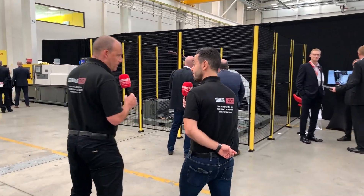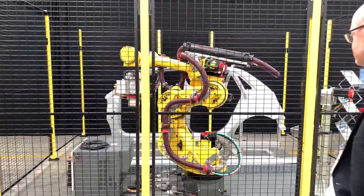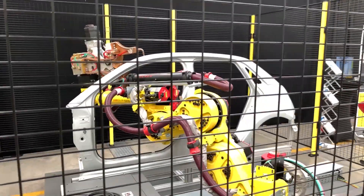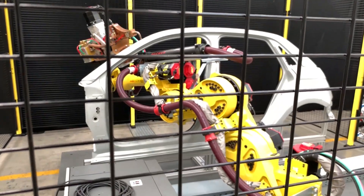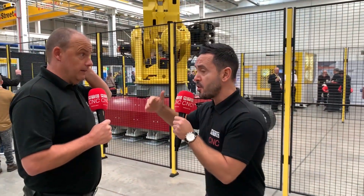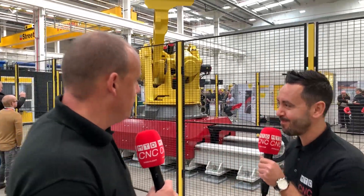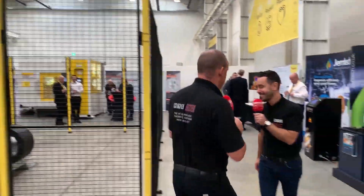A thousand people registered to come here over the coming days — that shows real interest. This is a seven-axis robot; most FANUC robots are six-axis, but the extra axis lets you get into very confined spaces. You can see the fluid motion as it reaches the top of the vehicle shell, the doors, and right to the bottom — this showcases how automation has been integral to the automotive industry for years, producing vehicles at low cost. That needs to be implemented across all industries. This robot has a 2.3-tonne payload and you can see it picking up engine blocks.